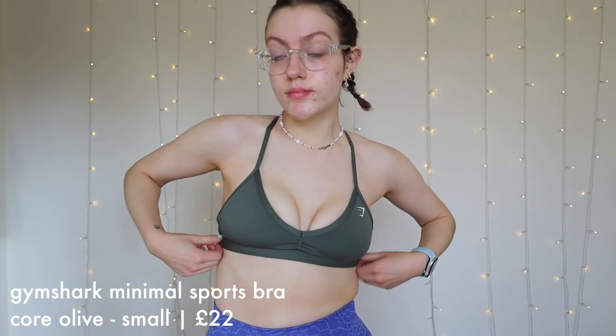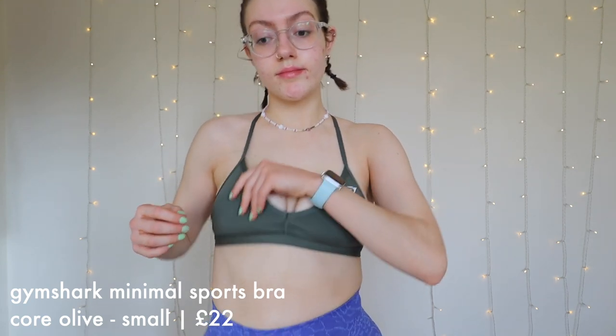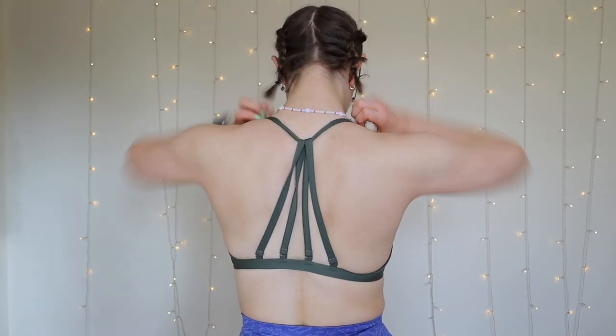Gymshark recently came out with minimal sports bras. I got the Gymshark Minimal Sports Bra in core olive, size small, and I definitely should have got a size bigger. I'm not actually sure how YouTube appropriate this is — there's a lot on show. I do really freaking like them, I just need a bigger size. There was way too much cleavage out for my liking. I really like the colour though — the core olive colour. I want to definitely get a bigger size and see how that fits, because the size small was way too small.